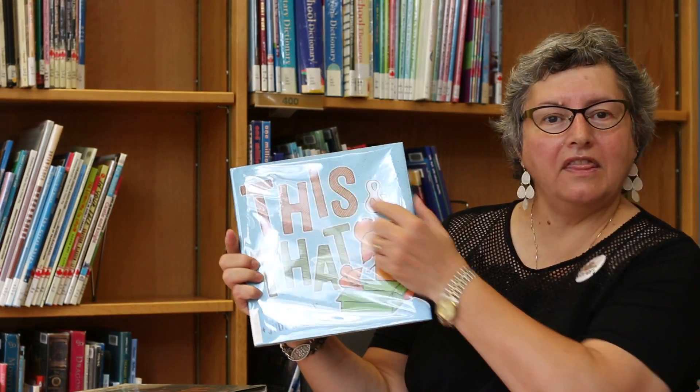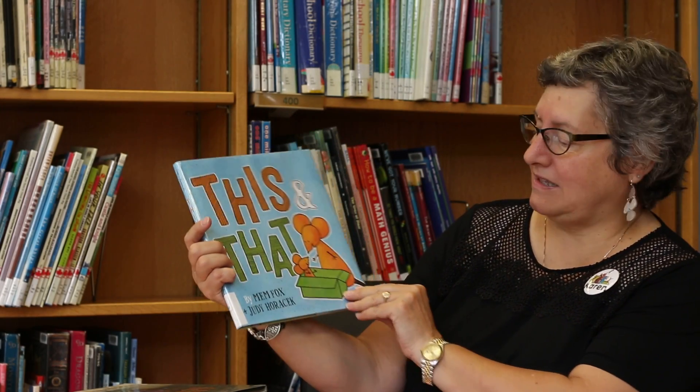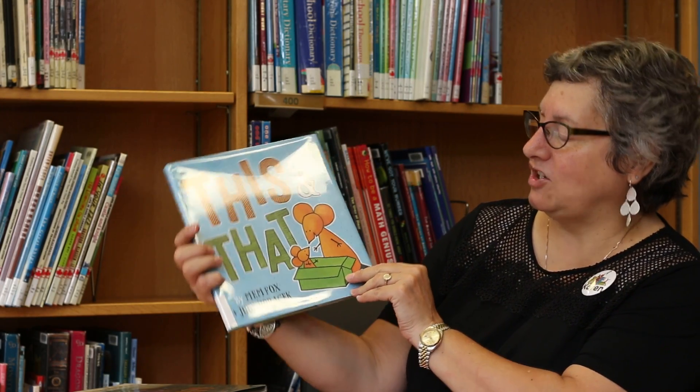But I do have another book for you, and it's the opposite. It's called This and That, and it's by Mem Fox and Judy Horacek.